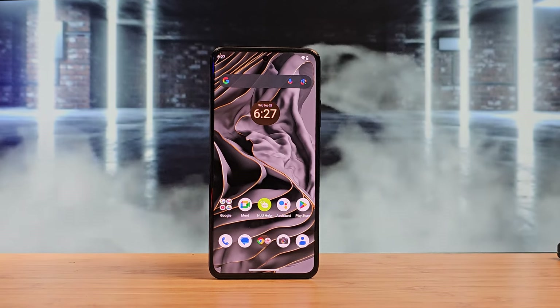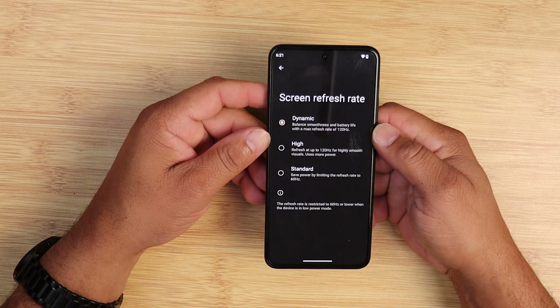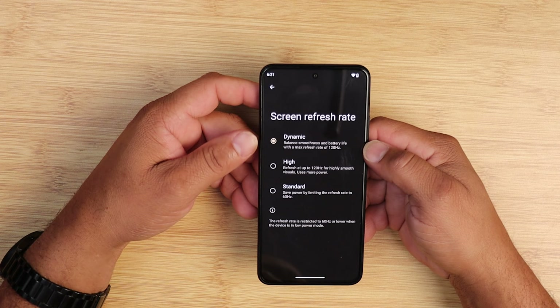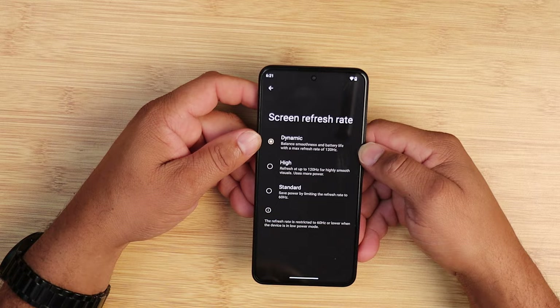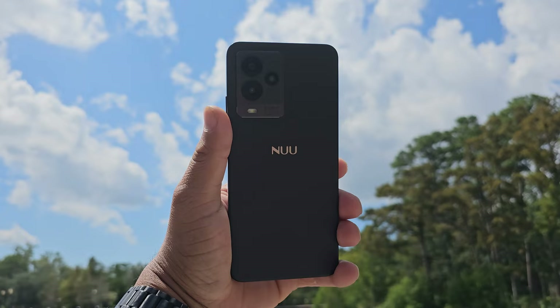Is it possible to play high-end games on a $170 no-name smartphone? A lot of people believe that if it's not Samsung or Apple, or a device that costs $1,000 with high-end processors and 100 gigs of RAM, there is no way a device can perform at a high level, especially with a MediaTek processor.